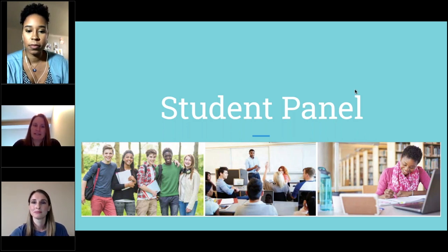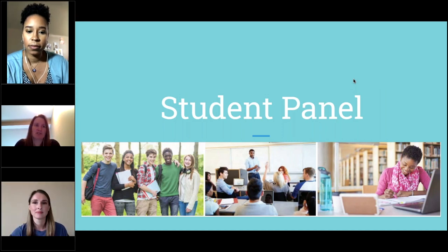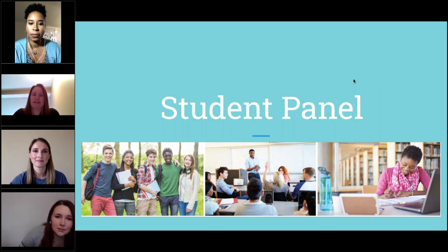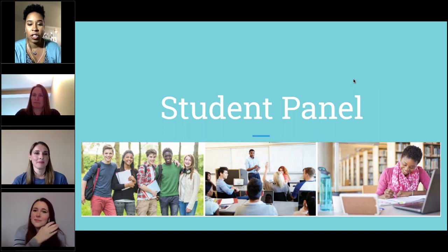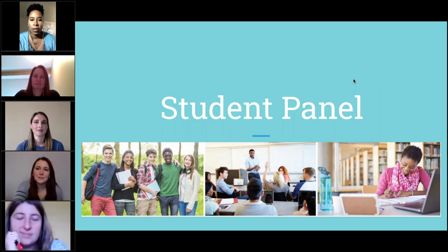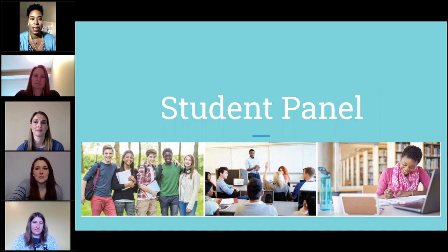My major is getting my bachelor's in healthcare administration, transferring to Eastern, and I should have my associate's by next May and then be able to transfer to Eastern. Ashley, what about you? So right now I am majoring in liberal arts. I really want to get into psychology. I hope to transfer to Central and I should be able to do that by next year this time.